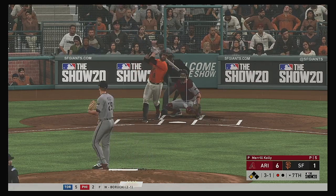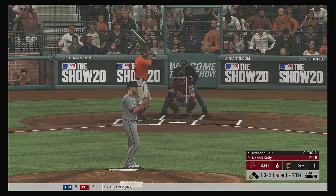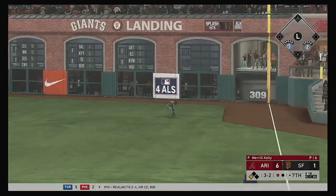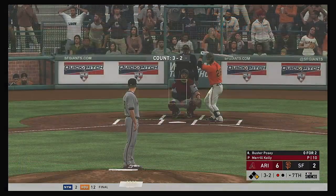And now, Brandon Belt — full count. Here's the payoff pitch — line drive, base hit to right. The runner from third comes across to score as they try to chip away at the deficit.